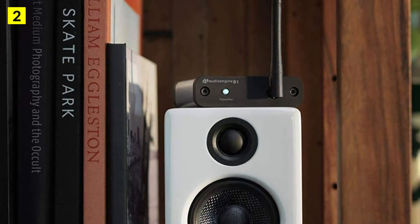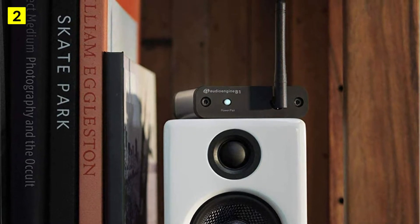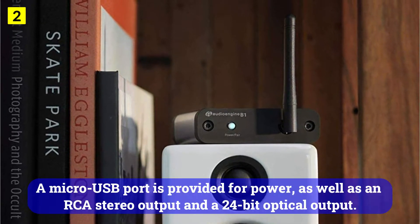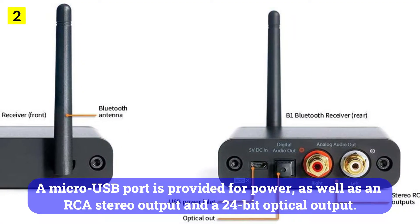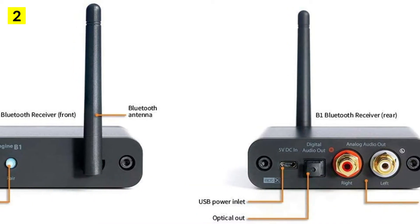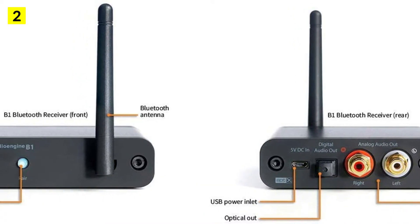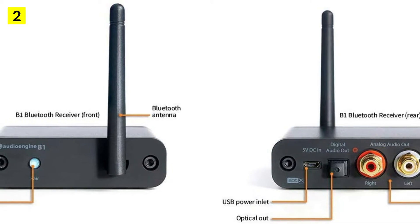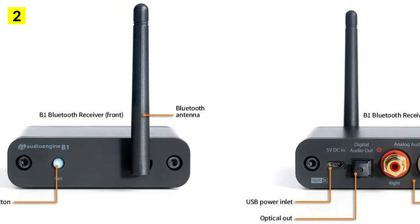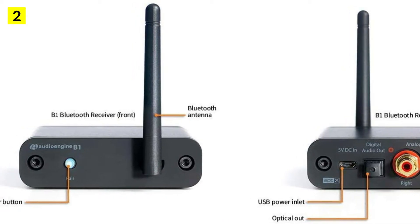The Bluetooth antenna extends upward from the back of the device. Connectivity and outputs are located on the back panel, including a micro-USB port for power, an RCA stereo output, and a 24-bit optical output. This receiver is incredibly easy to pair with a phone and takes just a few seconds. With Bluetooth 5.0, your phone can benefit from even better performance if it supports the AptX codec.